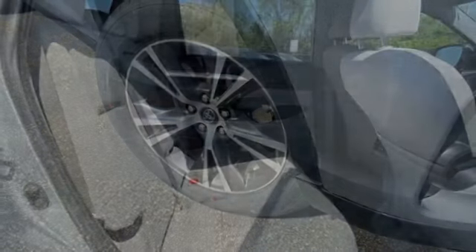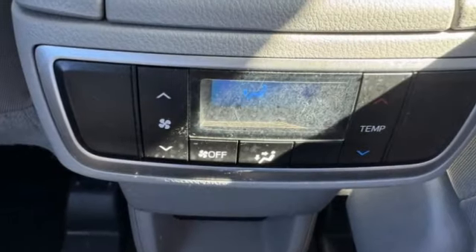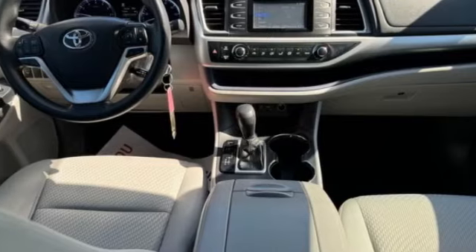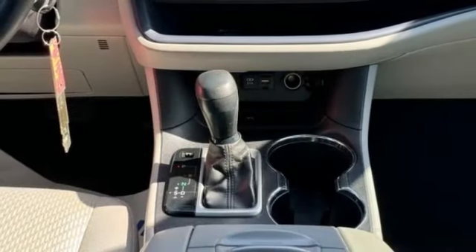This vehicle has less than 90,000 miles. Here are some of this vehicle's great options: heated mirrors, aluminum wheels, rear spoiler, brake assist, stability control, tire pressure monitor, daytime running lights, integrated turn signal mirrors, tires front all season, tires rear all season.